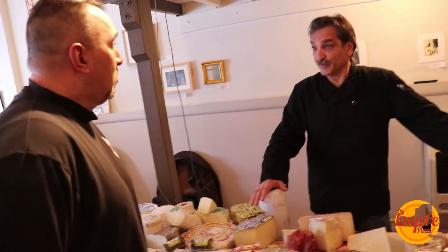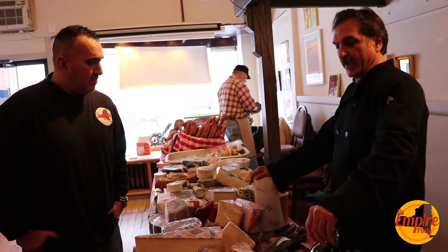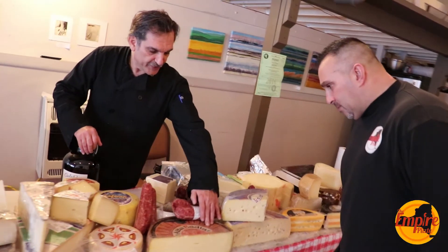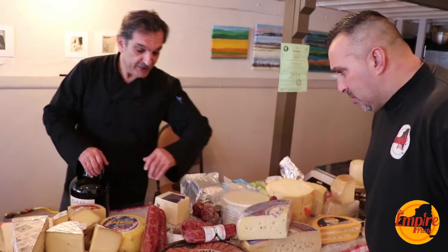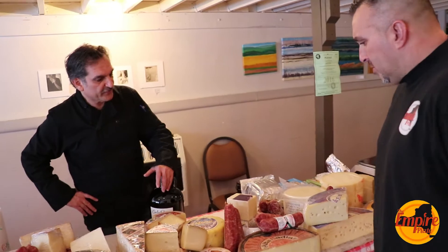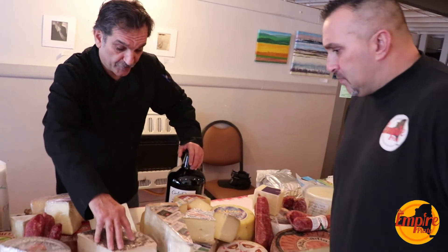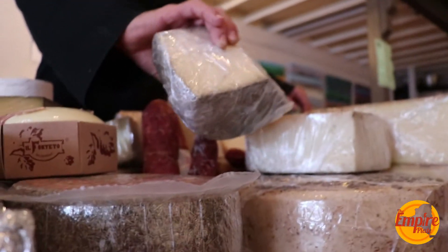So tell me a little about some of the special cheeses you brought today that people might not have ever seen before. Well, this one is from Trentino in northern Italy — it's made with mountain milk. It's called Alta Badia. Stagionata means aged in Italian — it's aged six months, and it's got a smoky flavor to it, almost like gruyère cheese. I also have a ubriaco made with goat cheese — ubriaco means drunk in Italian — also from northern Italy, 100% goat. And I also have a sheep's cheese.